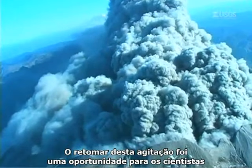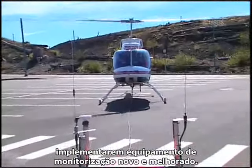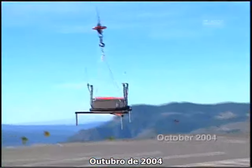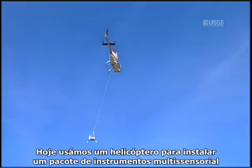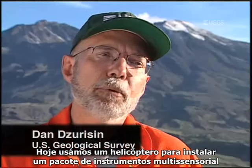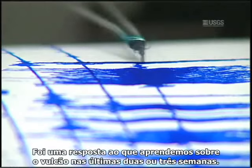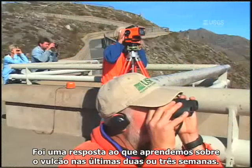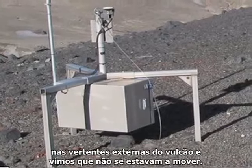This resumed unrest was an opportunity for scientists to deploy new and improved monitoring equipment. Today we deployed with a helicopter a multi-sensor instrument package that was developed literally in the past week at the Cascades Volcano Observatory. This was in response to what we've been learning about the volcano over the past two and a half to three weeks. The first thing we did was deploy ground deformation instruments out on the outer flanks of the volcano and learn that they weren't moving.